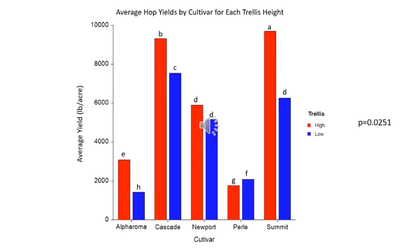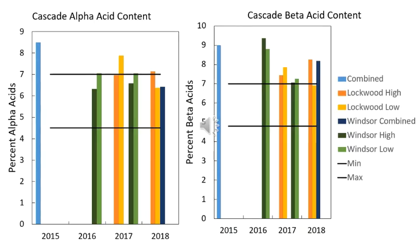Our hop yields were consistently greater under the high trellis system than the low trellis system for the varieties tested, other than Pearl which did not do well under Connecticut conditions. In addition to yield, we tested for alpha and beta acid content as a way of measuring quality. For Cascade, we were within norms or exceeding norms for alpha and beta acid content.